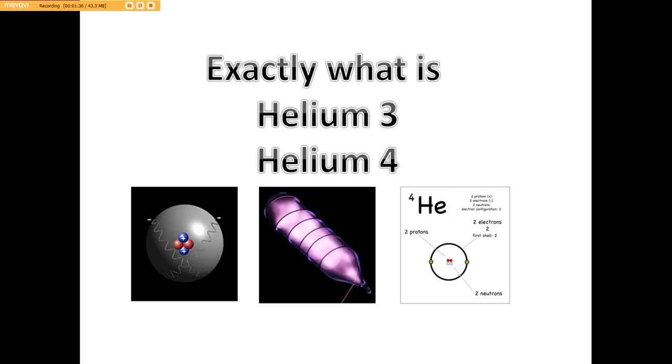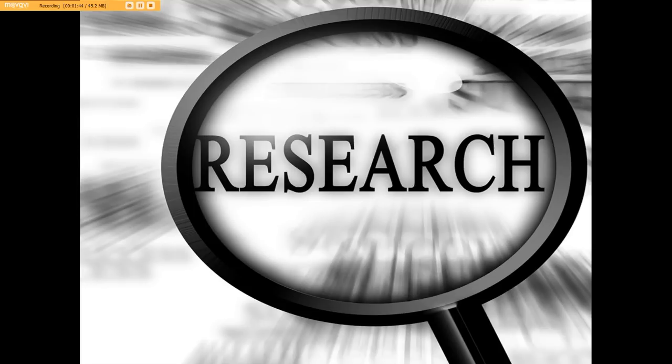I've come to find out, folks, there's a lot more to this. Let me give you a brief definition of helium-3 and helium-4. Helium-3, called HE-3, is a light, non-radioactive isotope of helium with two protons and one neutron. Its presence is rare on Earth, but it is sought after for use in nuclear fusion research.